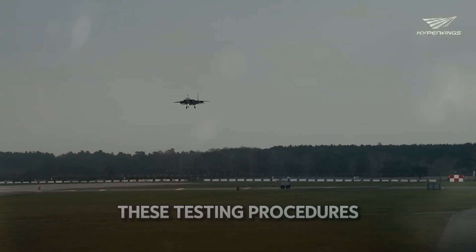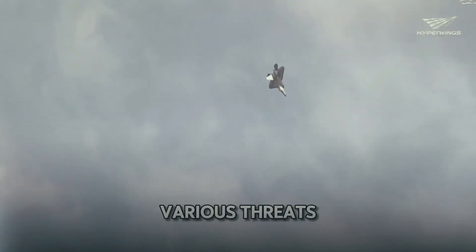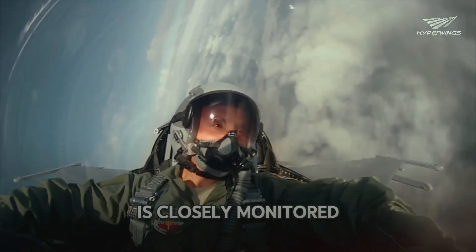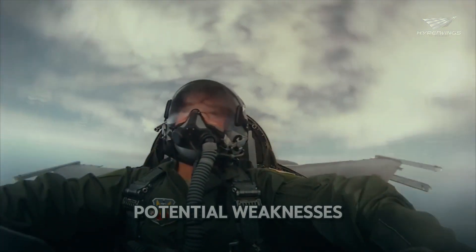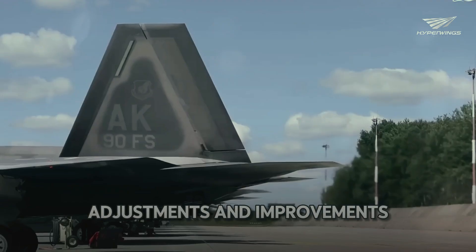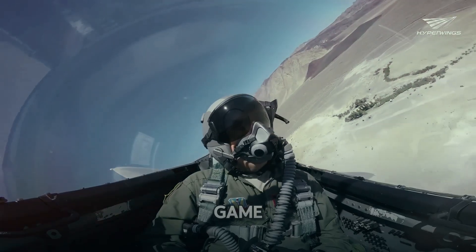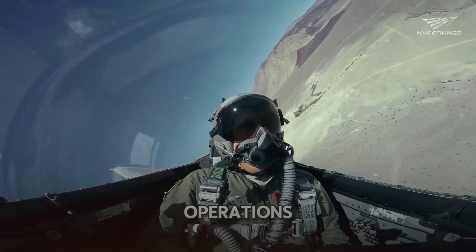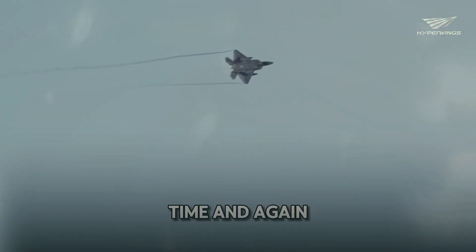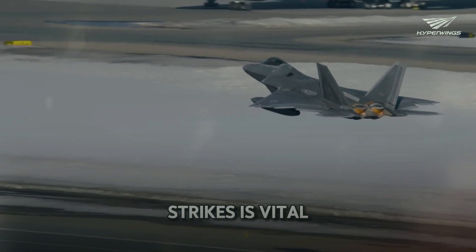Testing procedures include simulated combat missions where the F-22 is pitted against various threats. The jet's performance in these scenarios is closely monitored to identify any potential weaknesses. Engineers use this data to make necessary adjustments and improvements, ensuring the F-22 remains at the top of its game. In real-world operations, the F-22 has proven its worth time and again.